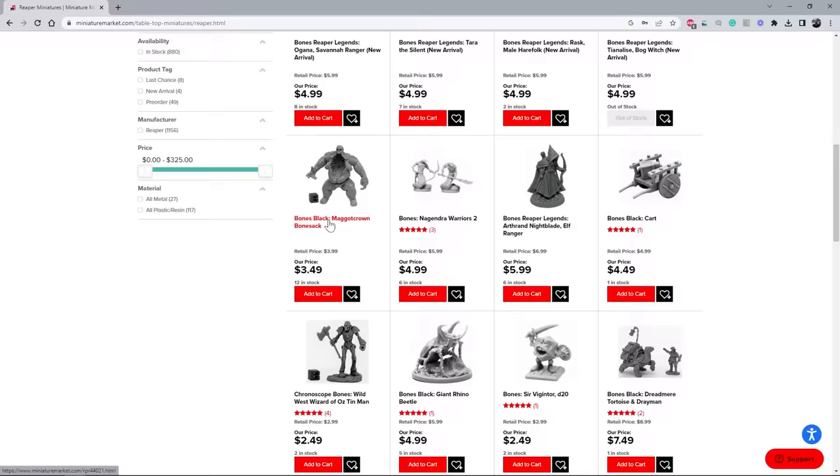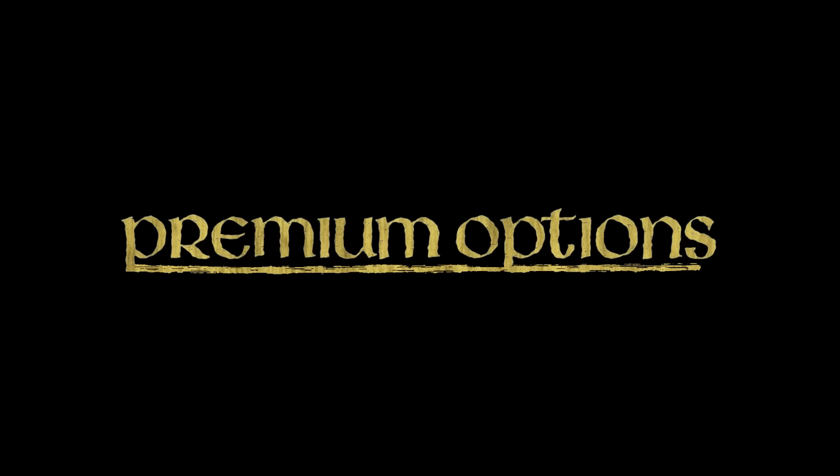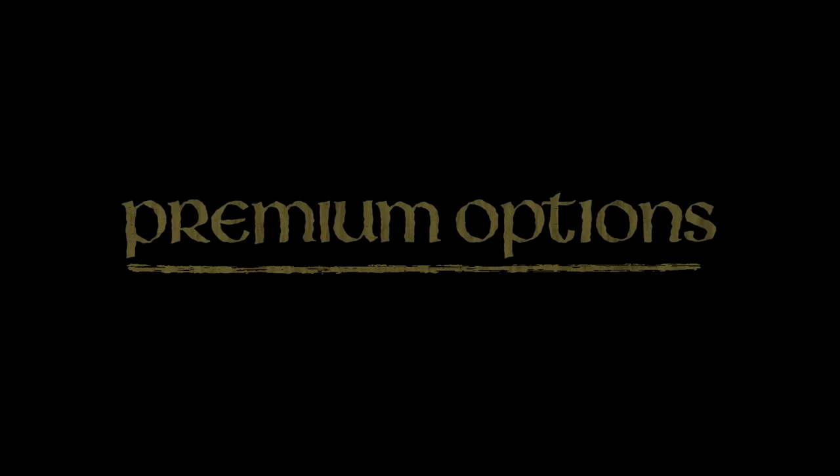In terms of where you can buy these, I did mention your local game shops. If you don't have any local game shops around you, Amazon's a good option, but I really like Miniature Market's website. They have a really nice website, and I recommend you check it out.